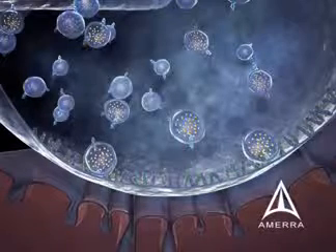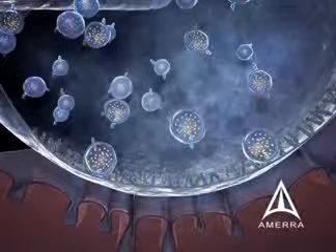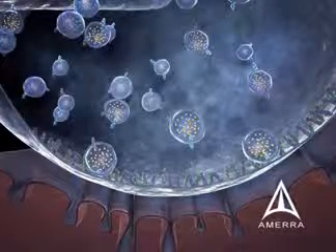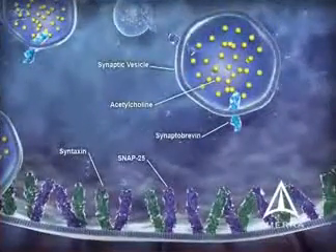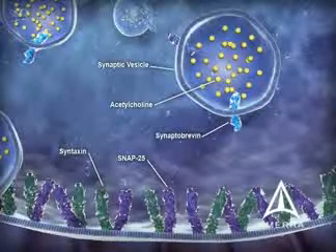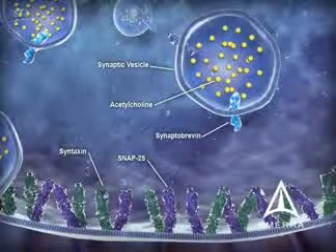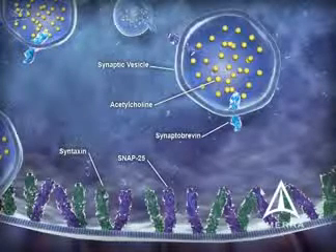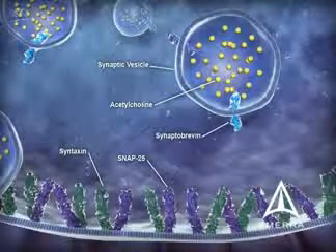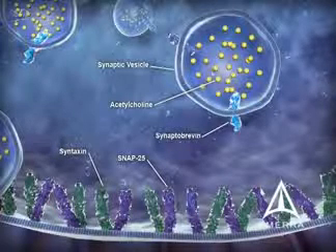Allowing the preformed acetylcholine vesicles to dock and fuse to the membrane is a structure termed the synaptic fusion complex, which is made up of a group of proteins known as the SNARE proteins. Two sets of SNARE proteins exist and are required for fusion and neurotransmitter release: one on the acetylcholine-containing vesicle, termed synaptobrevin, also known as vesicle-associated membrane protein or VAMP, and another group on the neuronal membrane called SNAP25 and syntaxin.